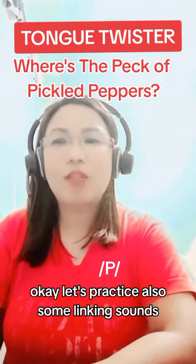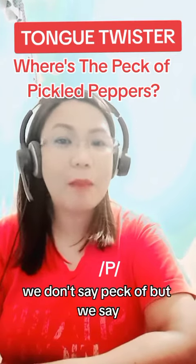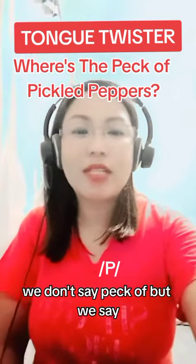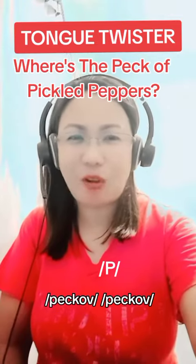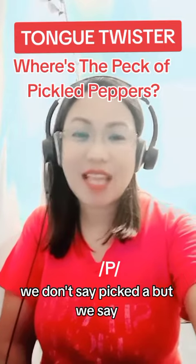Okay, let's practice also some linking sounds. We don't say peck-of, but we say peck-of. Peck-of. We don't say picked-a, but we say picked-a.